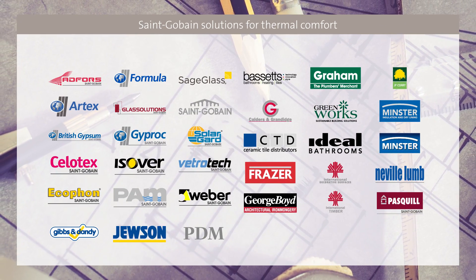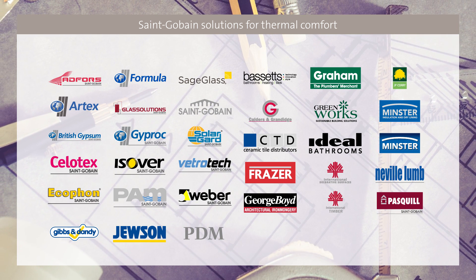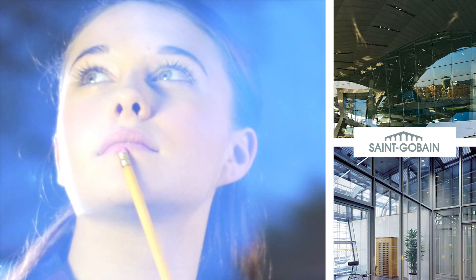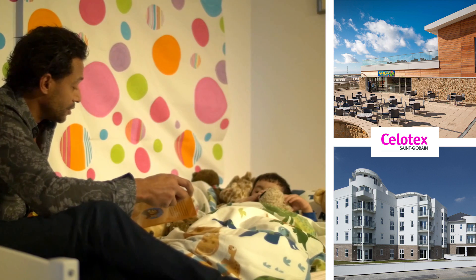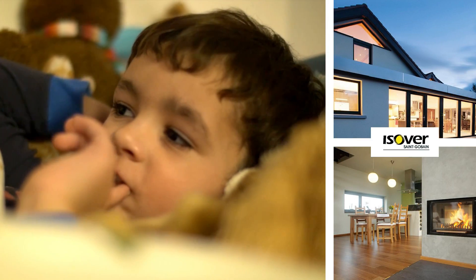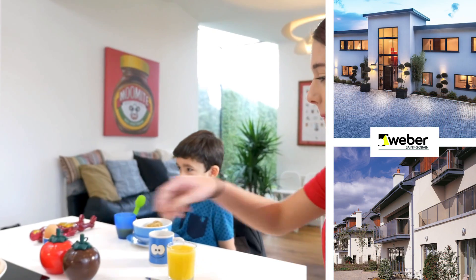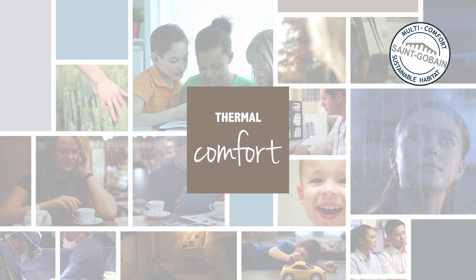Sangoban offers a wide range of products and solutions that have a direct effect on thermal efficiency and comfort. Glass in windows and facades can either let sun radiation in or block it out. Insulation materials help reduce heat losses or gains, and membranes reduce air leakage but let humidity exit the building. Renders help reduce humidity, while plasters and plaster boards bring thermal inertia to improve thermal comfort. We all deserve multi-comfort buildings.